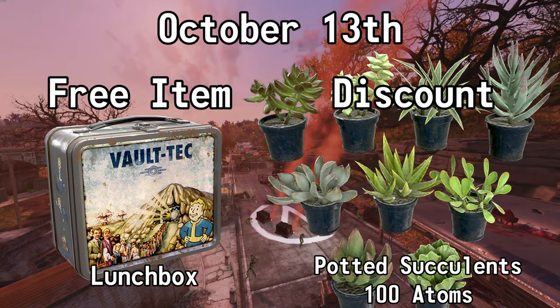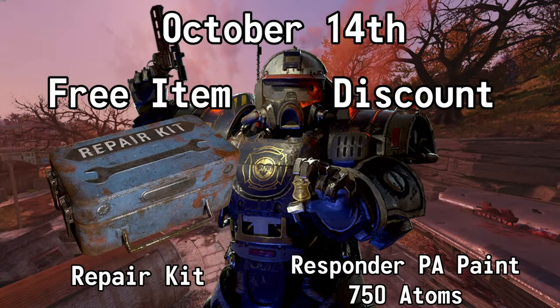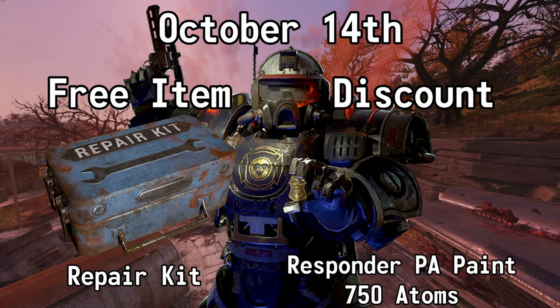October the 12th, you can get a Level 2 Vault-Tec Supply Package for free and you can also get 50% off of the Cuddles the Clown outfit — normally 700 atoms, but with this sale it's 350. October the 13th, you can get a Lunchbox for free and you can also get 50% off of the Potted Succulents — normally 200 atoms, but with this sale it's 100. October the 14th, you can get a Repair Kit for free and you can also get 50% off of the Responder Power Armor paint — normally 1500 atoms, but with this sale it's 750.